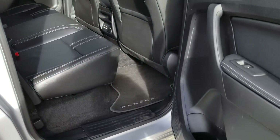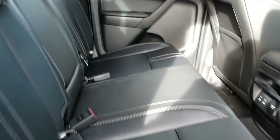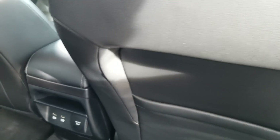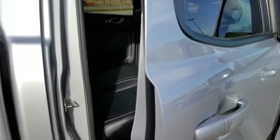This one has black leather. There are a couple of USB ports and then an AC outlet. Decent room — I mean, I'm five-seven and I was easily able to fit back here.